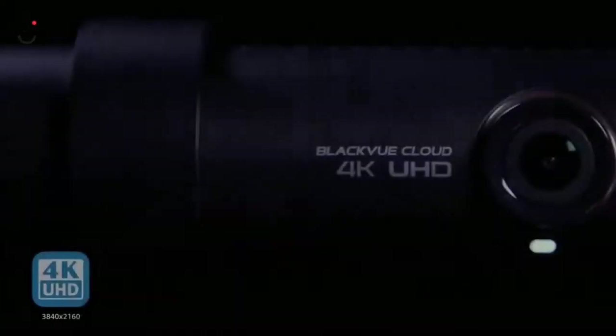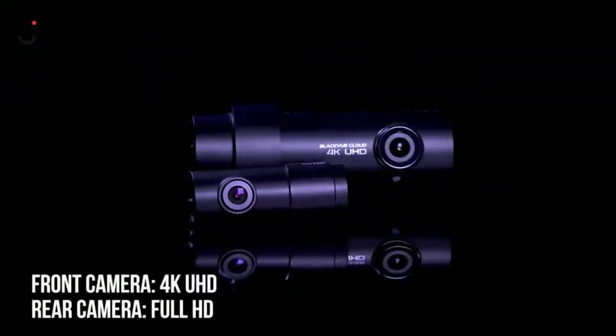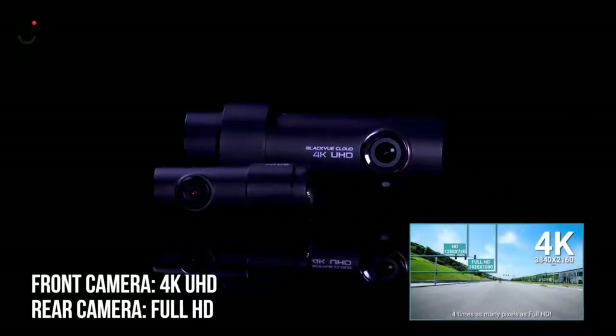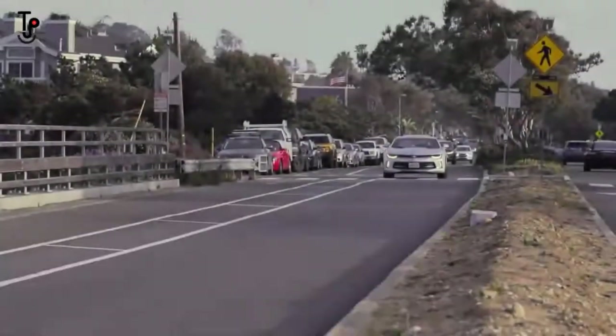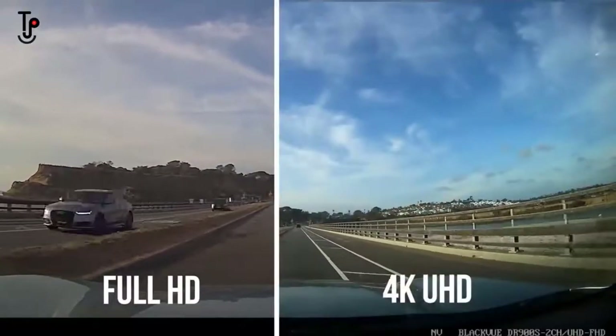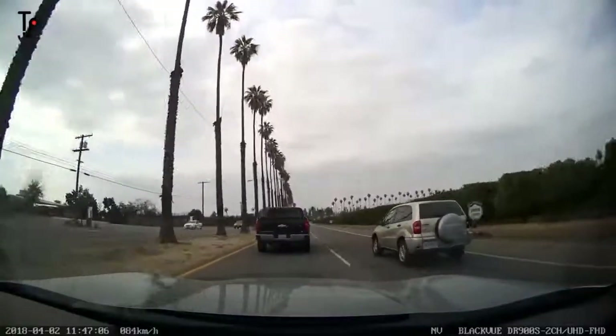Introducing the BlackVue DR900S 2-channel — the first dual channel dashcam featuring 4K Ultra HD. BlackVue redefines dashcam visual fidelity with four times the full HD resolution. Combined with high shutter speed and a wide angle of view, the 4K resolution makes a world of difference. Zoom in on crucial details like license plates and images stay sharp.